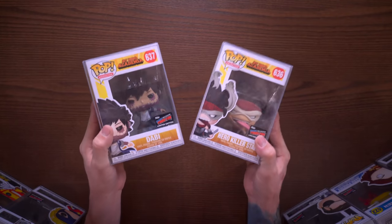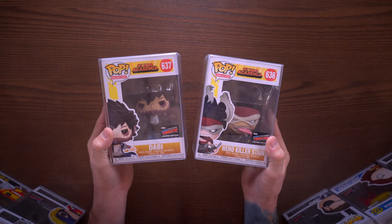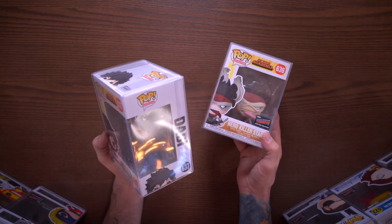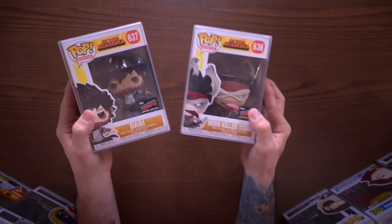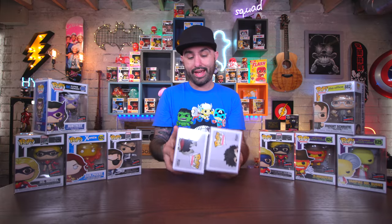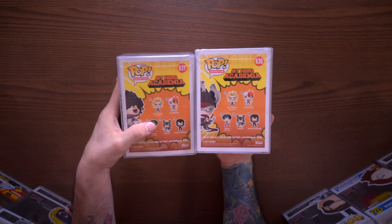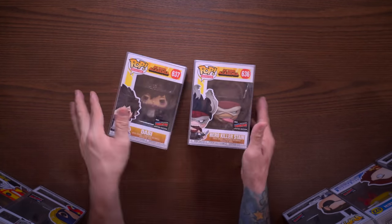If you're a fan of anime you definitely wanted to pick up Dabi and Stain - these are My Hero Academia pops and they look pretty rad. Dabi was shared with Hot Topic and Stain was shared with GameStop. They both look really cool and you can see they're part of this wave - both of these were awesome pickups. I'm gonna try to speed along through things here because I don't want to take up too much of your time.